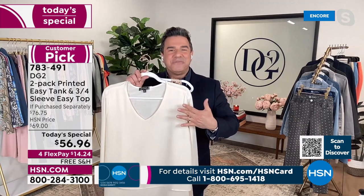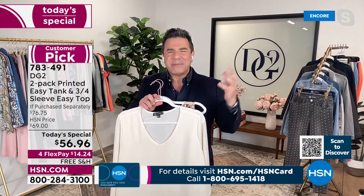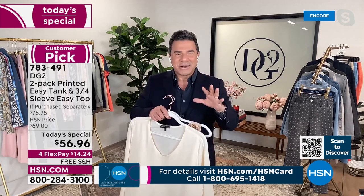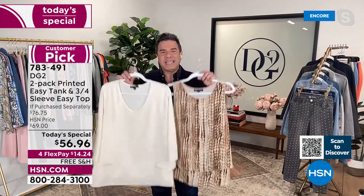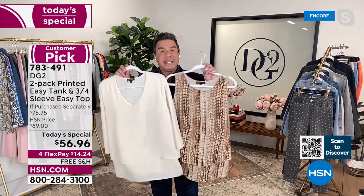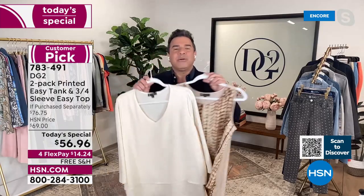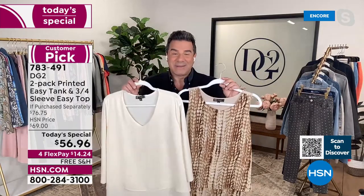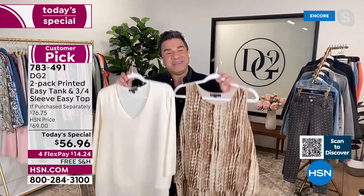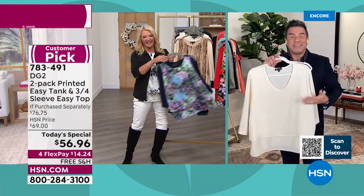Diane and I worked on this together probably about seven months ago — we were sitting in her apartment with the entire design team, talking about how this February Today's Special would be an Easy Tank and Easy Top, and how can we make it special. We've done it by giving you the V-neck, the gorgeous petite options, and it's a true petite sizing — not just a shorter length.